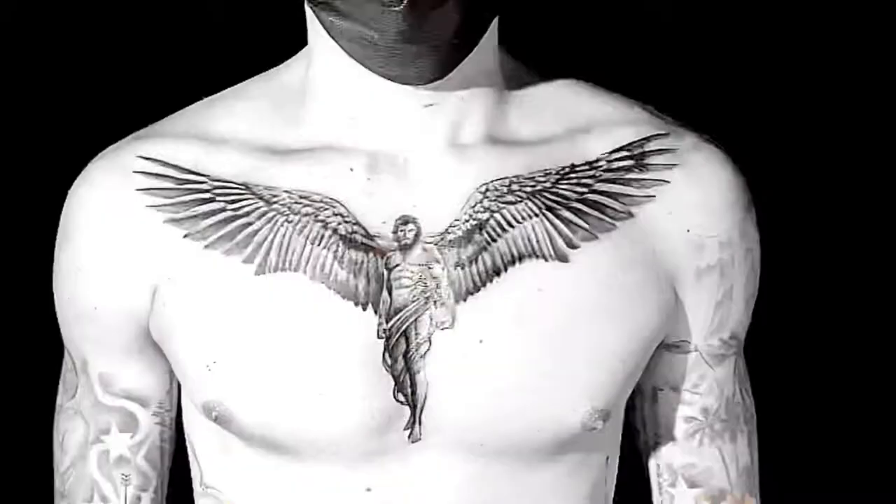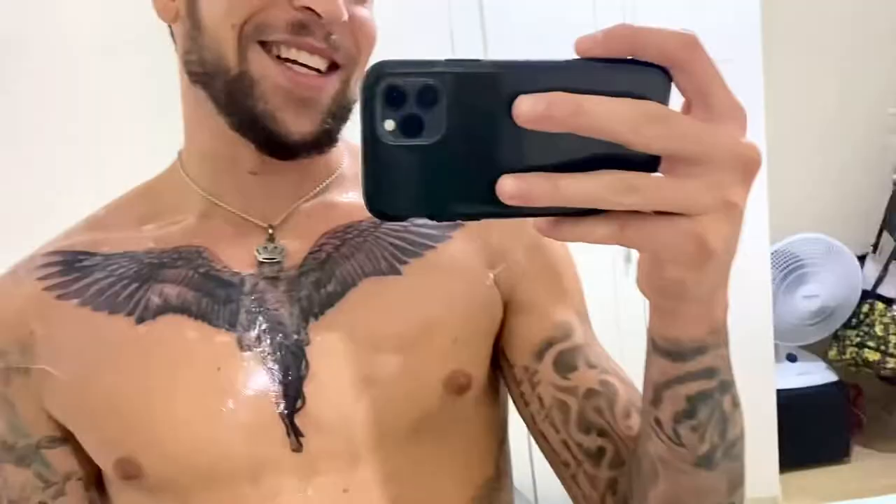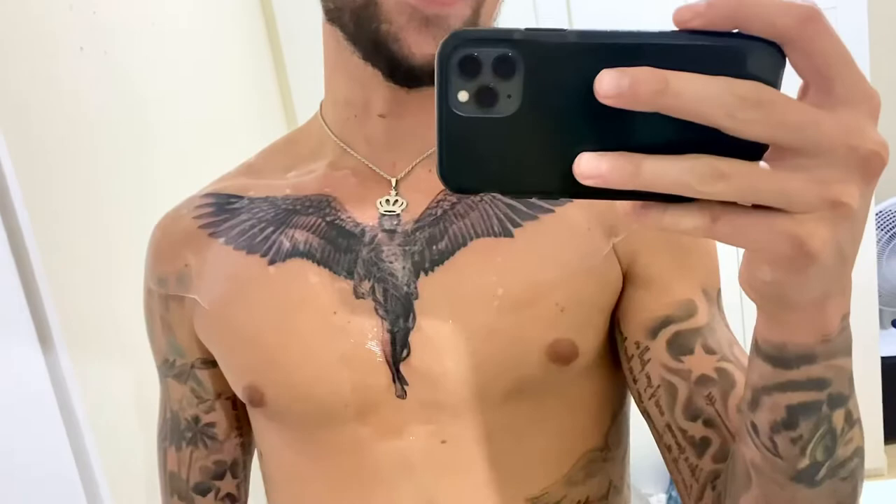Finished product. It's done. It's still got the special tape on it — I've never used this tape before. It has little holes in it. You're supposed to keep it on for three to five days straight, and once you take it off it's already healed. This new technology I've never seen before. My tattoo is done. I'm going to get my grandma's first reaction, see how she feels. Let's go.